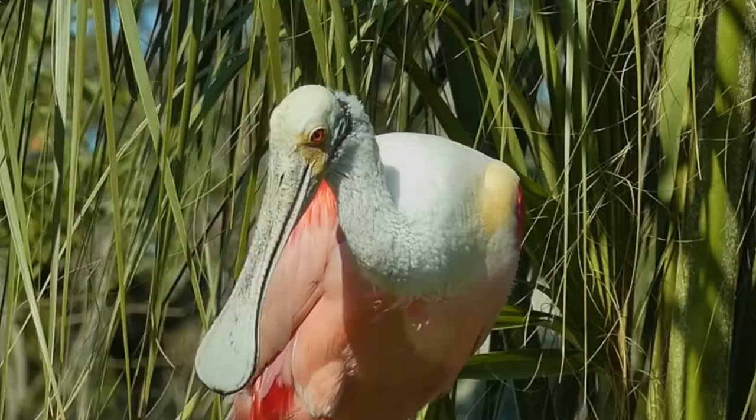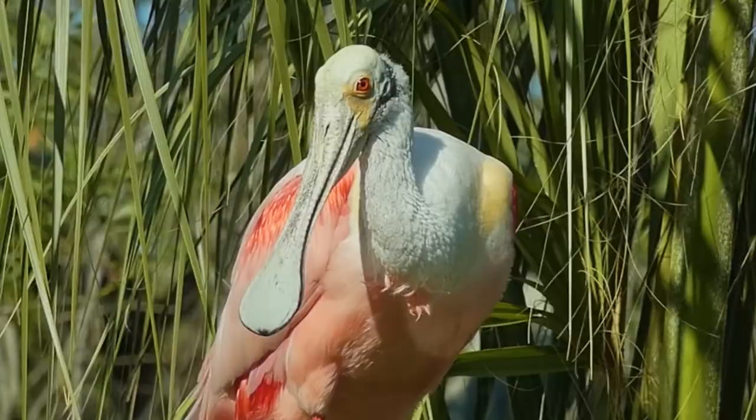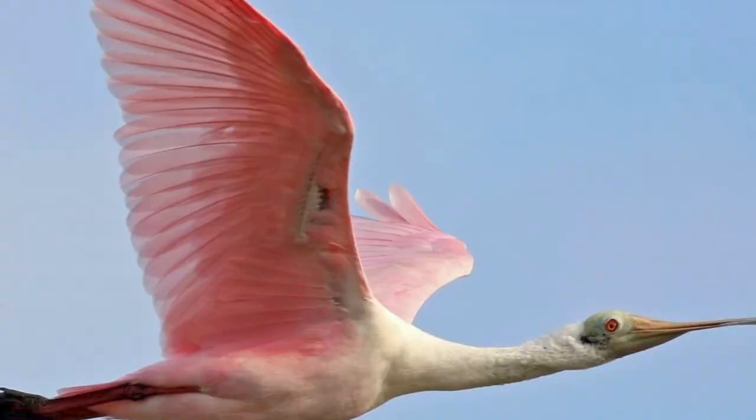Roseate spoonbills are easily recognized by their striking rose and pink colors, bald heads, and their wide, spoon-shaped bill. They can grow to a height of 33 inches, and adults can have a wingspan of over 50 inches.